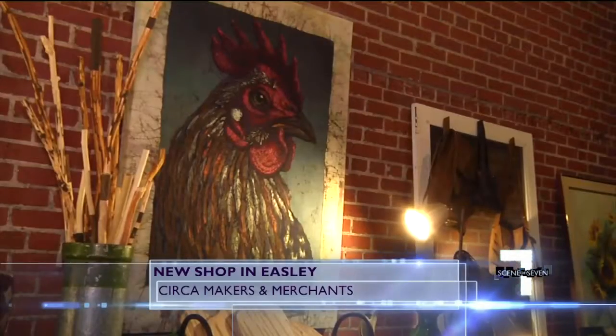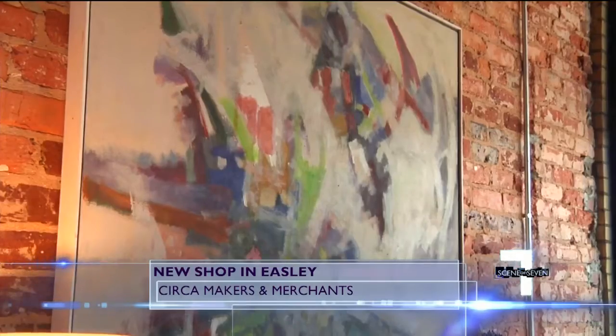The store is very eclectic. We have everything from abstract art to very rustic things. It's really just about good design.